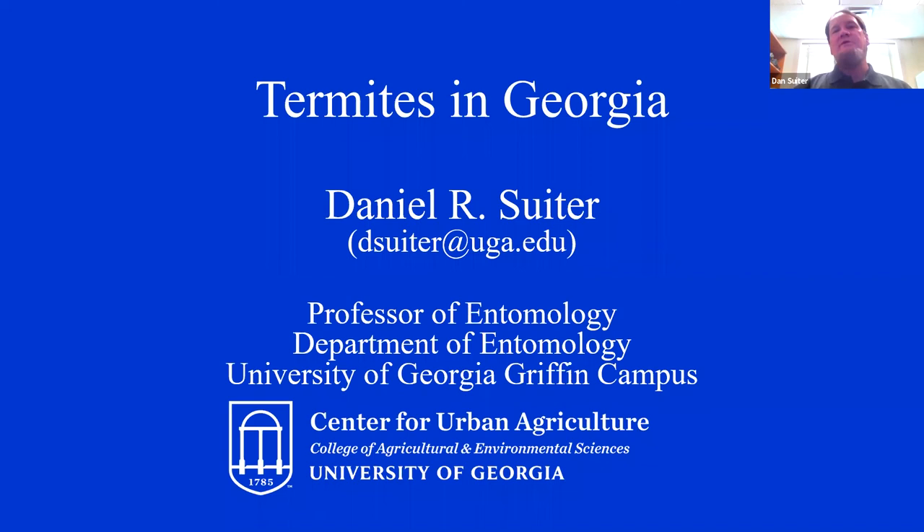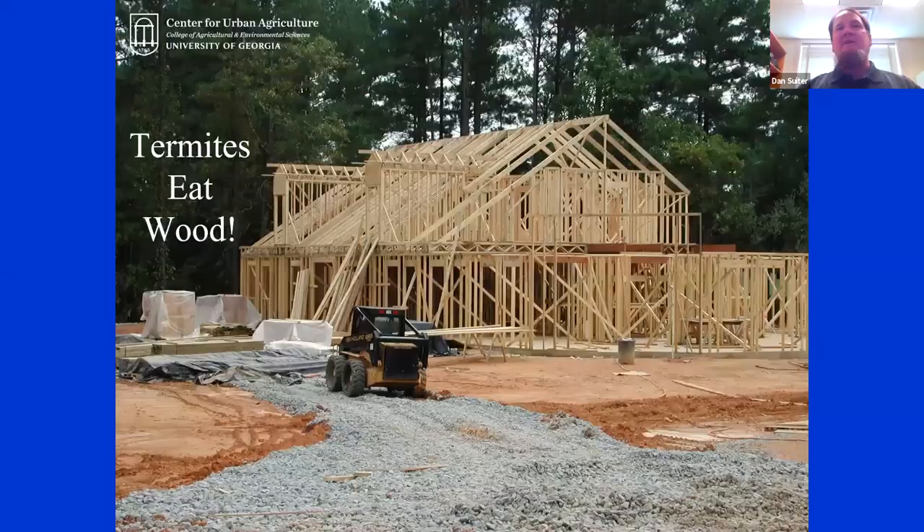My name is Dan Suter. I'm a professor of entomology here in the Department of Entomology. I have a joint appointment with the Center for Urban Agriculture, and I work on pests of an urban nature — things that get in your house. Think of termites and bedbugs and cockroaches and fleas, and the list goes on and on: things that get in your pantry and eat your food, and critters that get around your house.